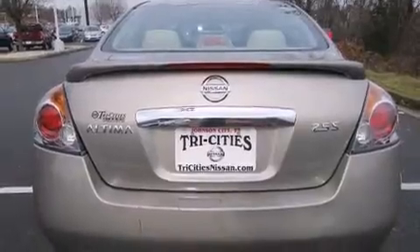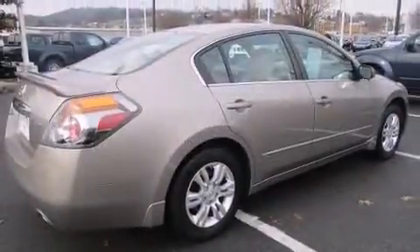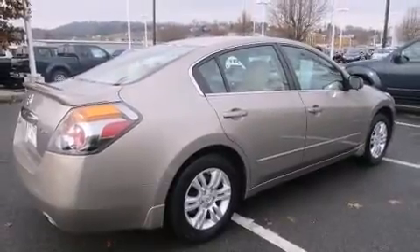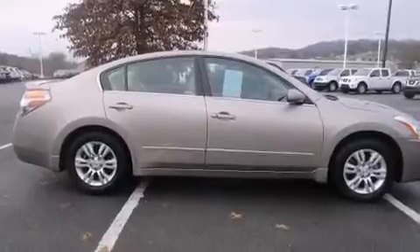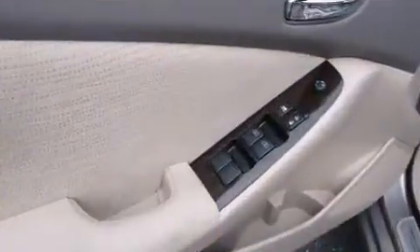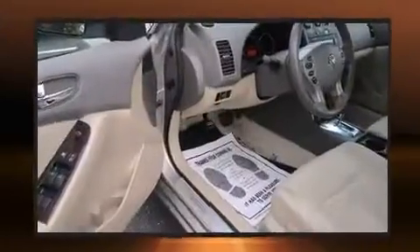It distinguishes itself from the competition with features such as delay-off headlights, a tachometer, speed-sensitive wipers, remote keyless entry, and a split-folding rear seat.